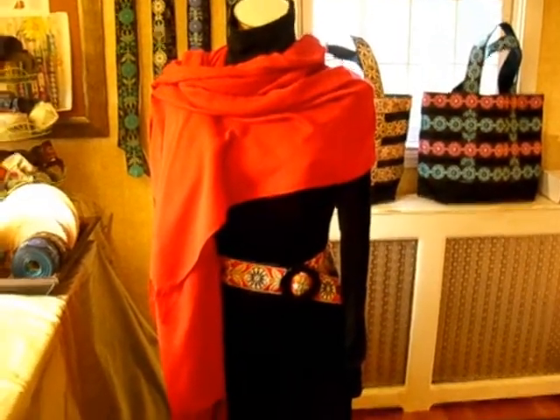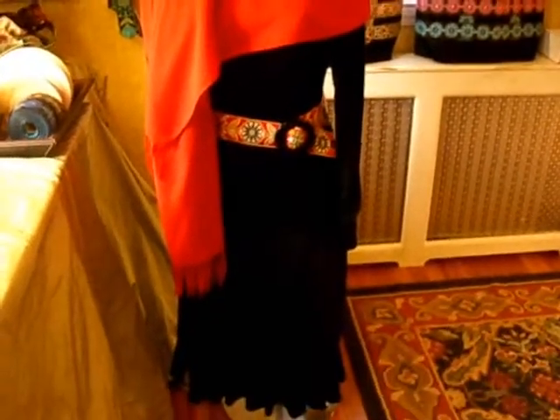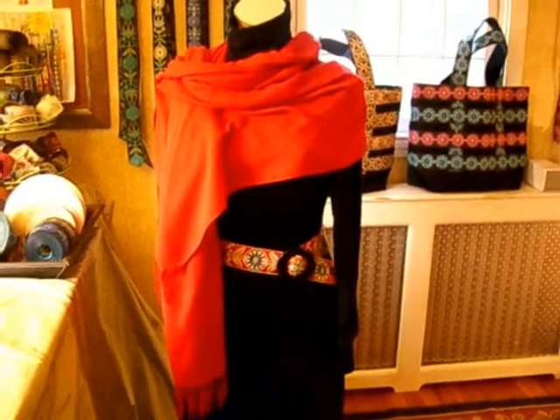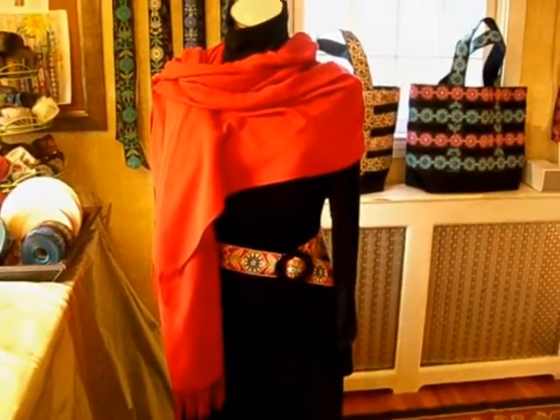So here we have your basic turtleneck — black turtleneck, black skirt — dressed up with a ribbon belt and a pashmina. And all those are things that were just pulled out of a closet, you know, my old stuff.